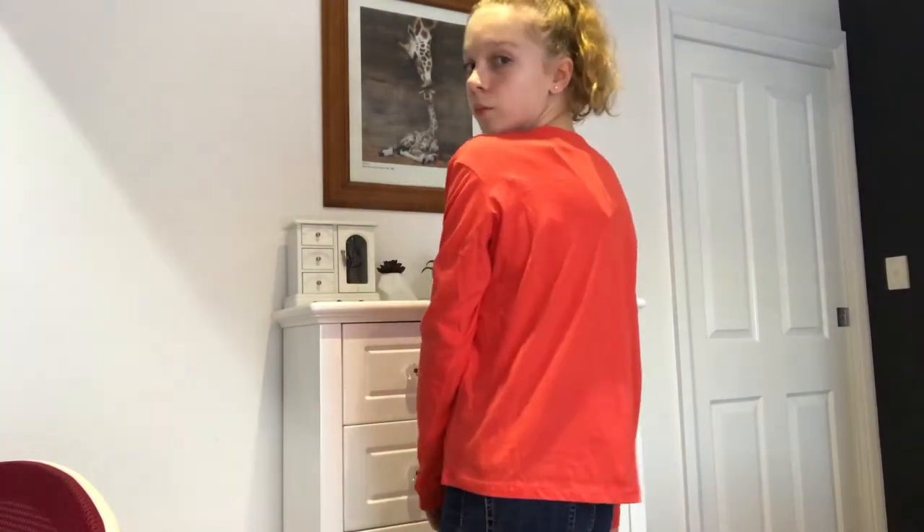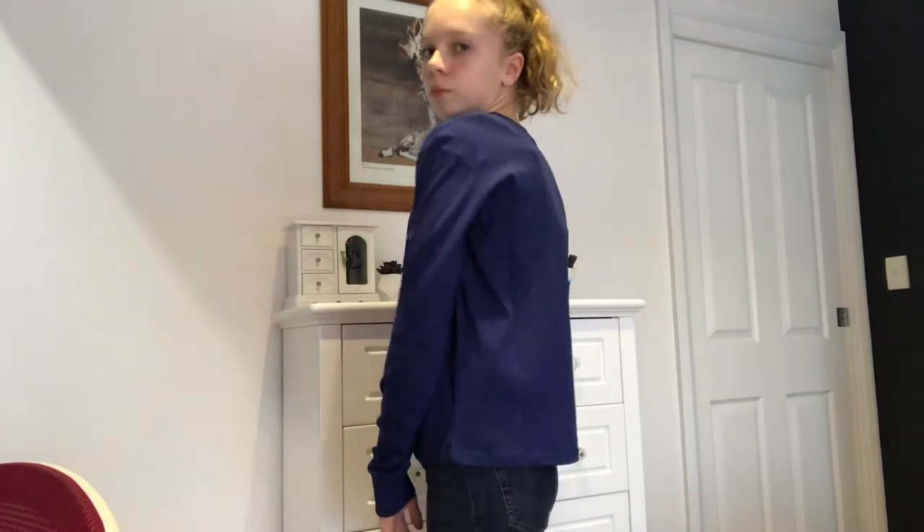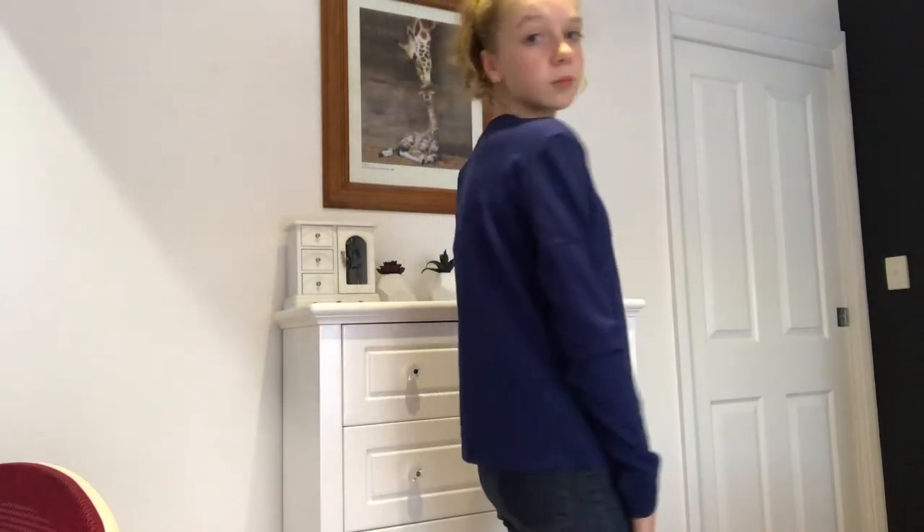From Cotton On I got two long-sleeve crop tops. The first one says 'Chill' on it and it's in red — really nice. These tops are just for wearing at home or if I'm going to the shops quickly, and they were both $20. I also have one that says 'What Goes Around' — the saying is 'what goes around comes around.' It's really nice, I really like it.